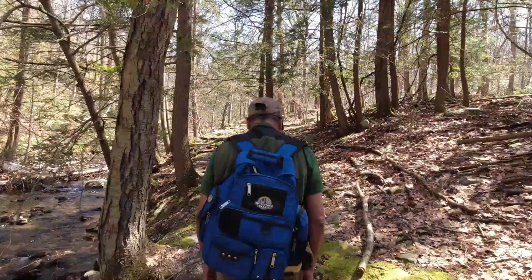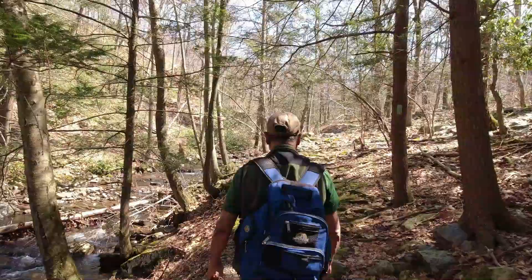Yeah, definitely read A Walk in the Woods. Bill Bryson is my favorite author of all time.